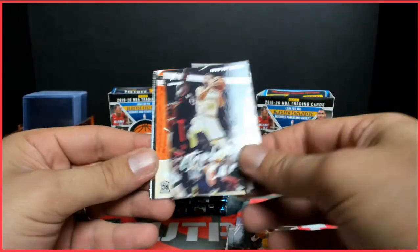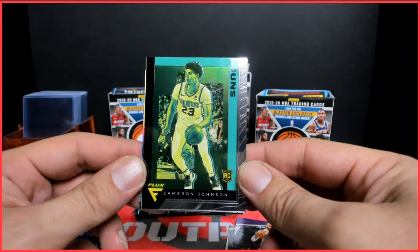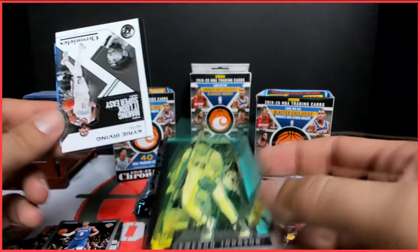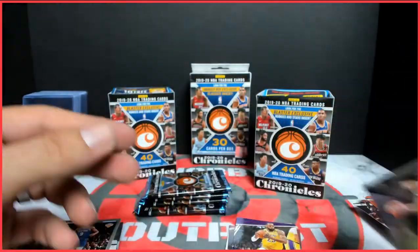Steph Curry, PJ Washington, another Flux — Cameron Johnson Flux, that's cool. I don't know why that one's green and the other one wasn't. Kyrie Irving, Brandon Clark.